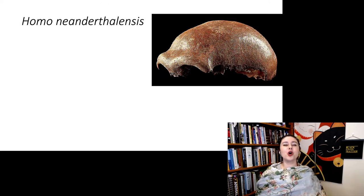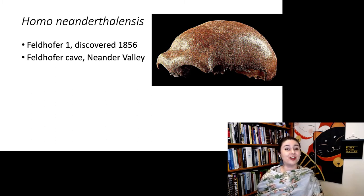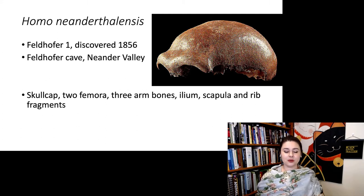This is the species Homo neanderthalensis. The first one was discovered in 1856. This specimen is called Feldhoffer 1 because it was discovered in Feldhoffer Cave in the Neander Valley. The first specimen included a skullcap, two femora, a couple of arm bones, an ilium, a scapula, and a couple of rib fragments. The most interesting part was the skullcap, and this is what led people to believe it was human or human-like, rather than a bear or something else.